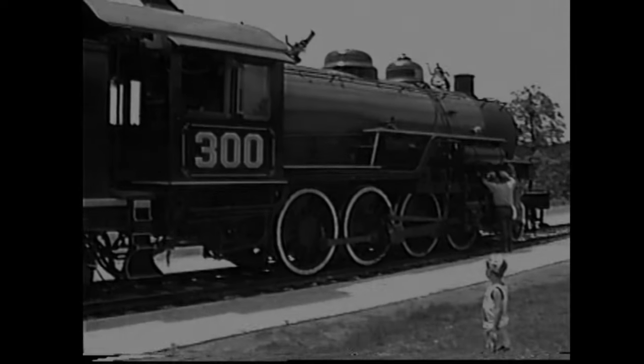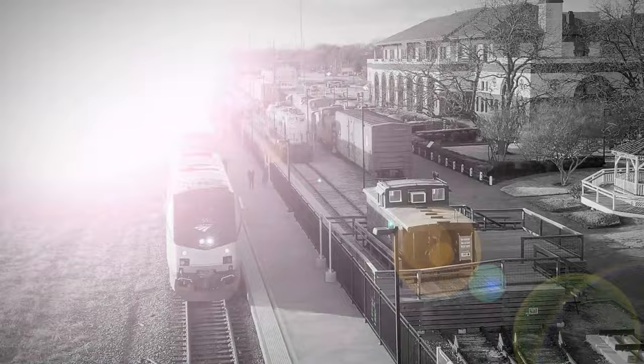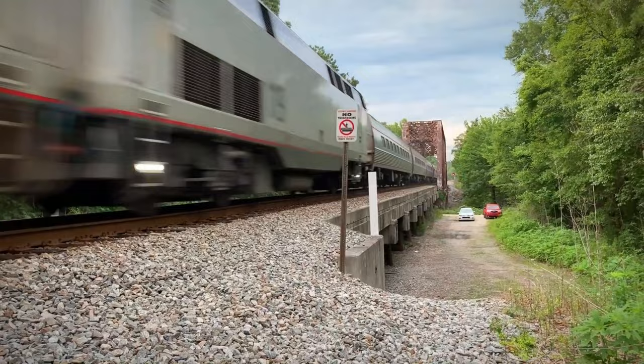Ever since I was young, I've been fascinated by all things trains — but most importantly, their destinations and the lives they affect. Join me, Drew Segona, on a Railhead's Ultimate Bucket List as we follow the tracks to a host of wonderful destinations.